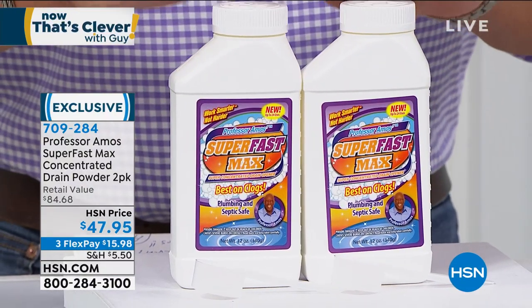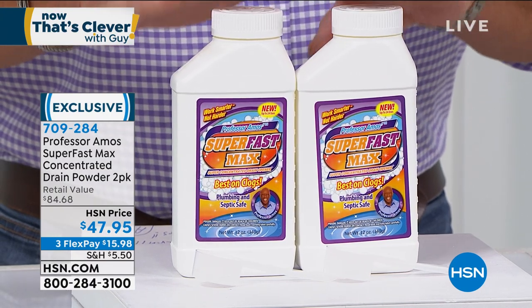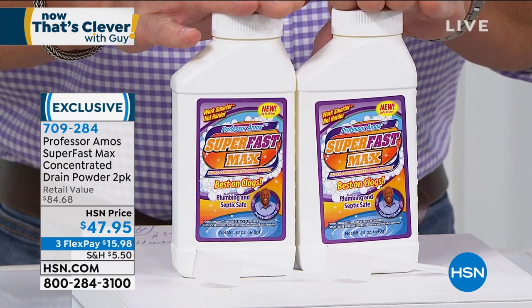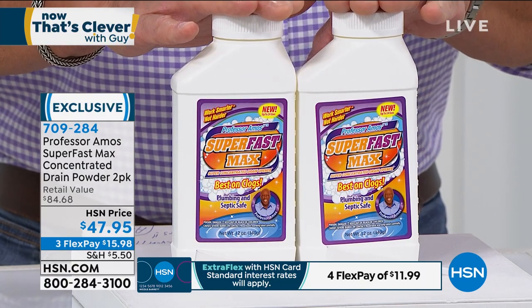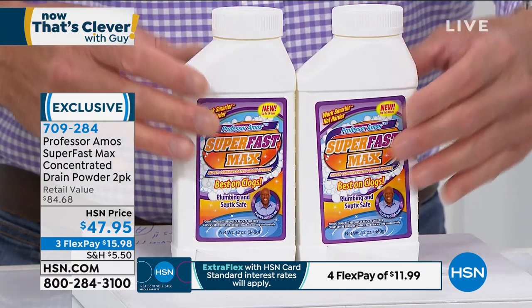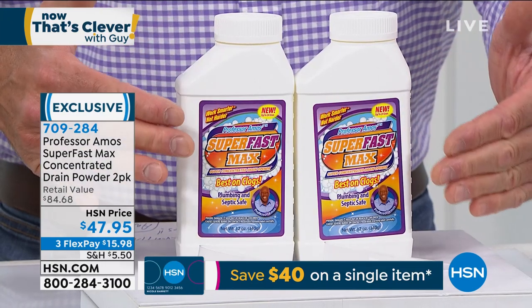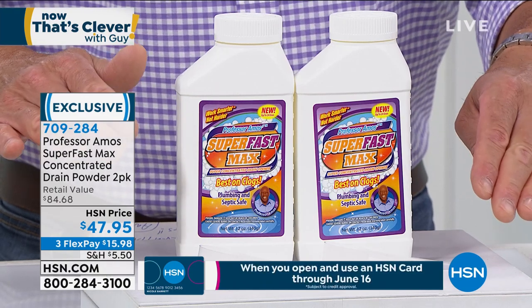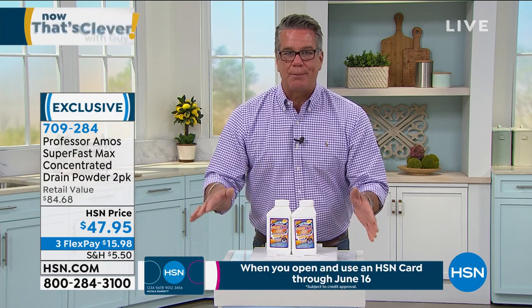You're going to get two bottles of super fast. Normally we do it in a one pack, today we did it in two. That means 24 applications for clogs or 48 applications for slow moving drains — probably all you'll need are these two bottles. If you get an HSN credit card today and it's new, we'll put $40 in your account. You'll get both for $7.95 plus shipping, handling, and tax. It doesn't have the bad stuff — the bleaches, the caustic acids which can ruin your pipes. It's completely safe on any pipe.